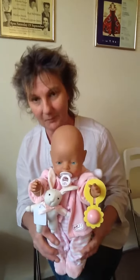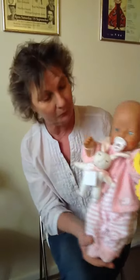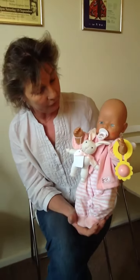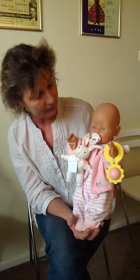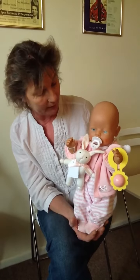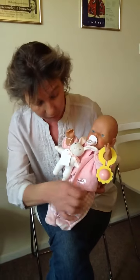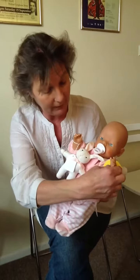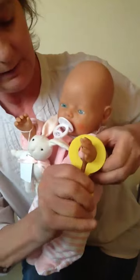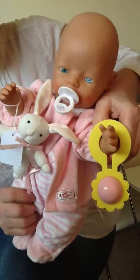Good morning. Today I've got for you the beautiful Baby Born doll. This one is very special — I've got three of them for you today. These are actually first edition, made in Germany, labeled on the back 'Germany.' She comes with all original clothes, everything's tagged, and a beautiful little rattle. I can't get it off but anyway — it squeaks as it should.